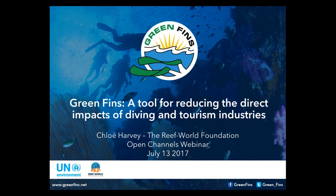Good morning, good afternoon. I'm Lauren Wenzel. I'm the director of the National Marine Protected Area Center at NOAA, and we're very pleased to be hosting this webinar as part of our monthly MPA webinar series with Open Channels and EVM Tools Network.